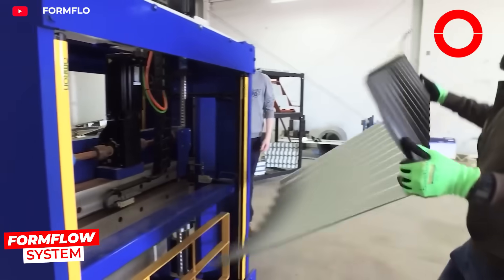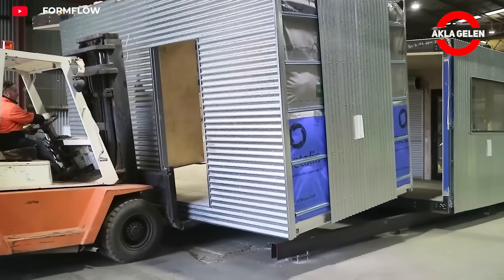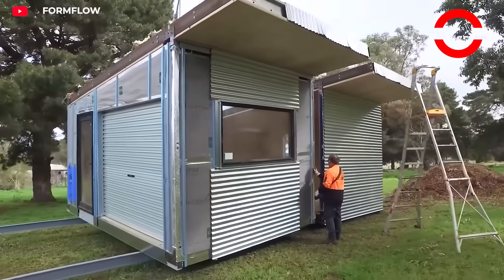The Form Flow system bends and joins trapezoidal sheet metal without cutting. This creates corner-free, durable, and aesthetically pleasing panels. By combining these panels, homes are built quickly, resiliently, and with a modern look.